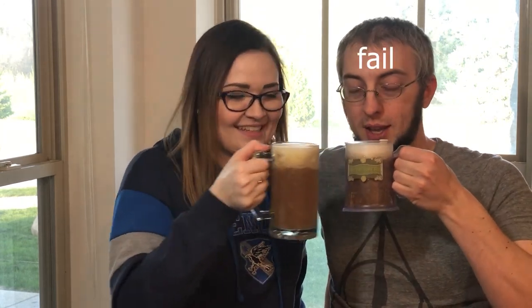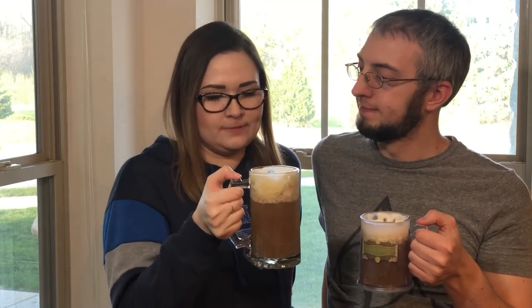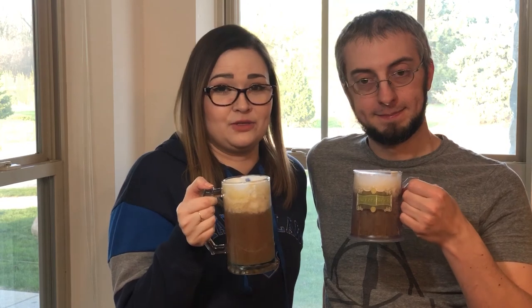We're going to go ahead and taste test this butterbeer. We haven't had this in a really long time so I hope it tastes really good. Cheers! It tastes pretty good. It's so good. It's a little more caramelly flavored than the one at the parks for sure, and the foam tastes different because it's made with coconut whipped cream versus regular whipped cream, so it's got a little bit of that rich coconut taste — but it's good though, really good. We're going to finish enjoying these and we're probably going to freeze the rest of it and have it as slushies later on.